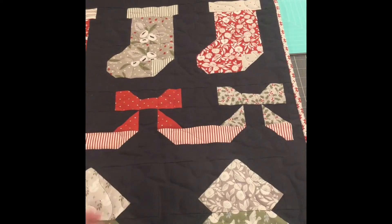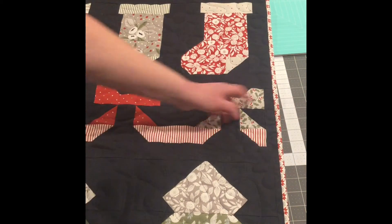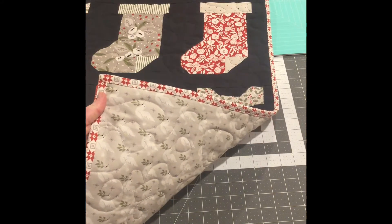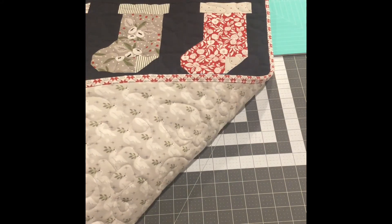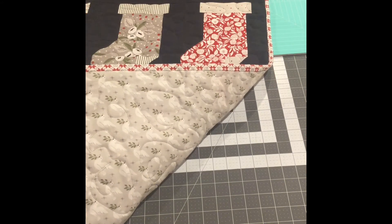The last thing that I needed to get done was the binding, and I was able to go ahead and get this binding hand sewn on. As you can see I have that all done. My sister-in-law is the one who did the long arm quilting on this.